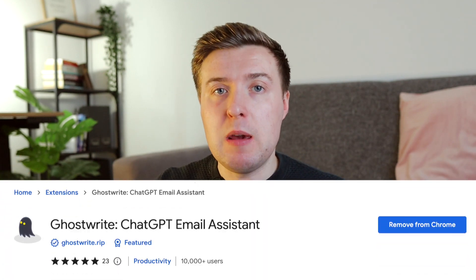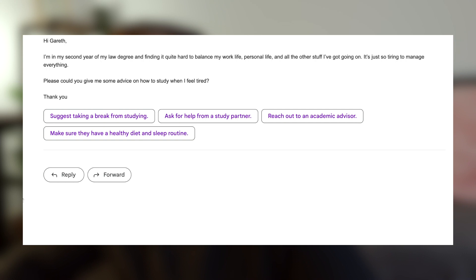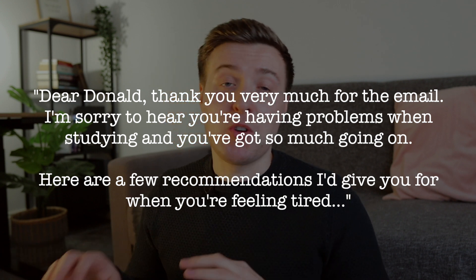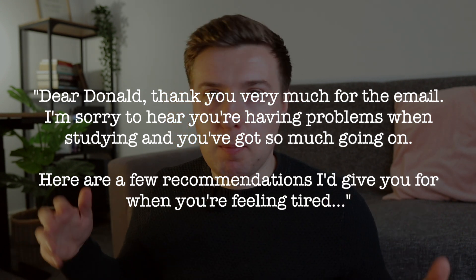All we need to do is download the GhostWrite Chrome extension, and then every time we reply to an email, GhostWrite will pop up asking if we want to use AI to construct the email. For example, here's an email asking for advice on how to study when you feel tired. The old-school way of replying would go something like: 'Dear Donald, thank you very much for the email, I'm sorry to hear you're having problems when studying...' and it would take like five to ten minutes — a super slow and frustrating way of answering an email.